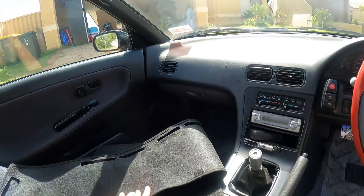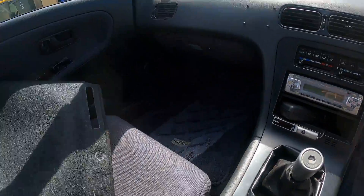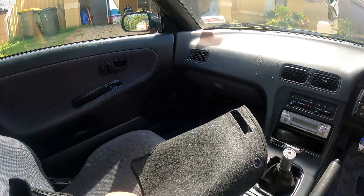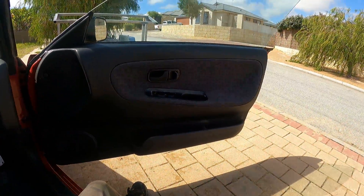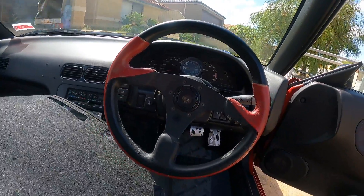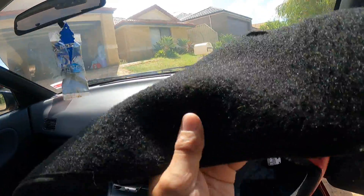I'm stoked with this car so far - I just can't believe the condition of it. Original floor mats, floor cards in pristine condition. I'll show you some of the bad parts that I have to fix up. Let's put this dash map back up so I don't get any more cracks in there.